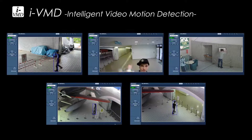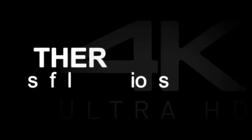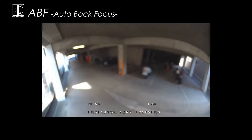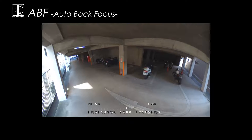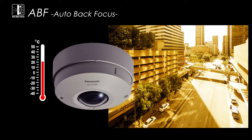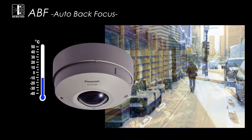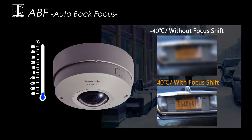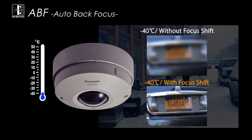In addition, there are five intelligent VMD functions in the camera. The auto back focus function allows the camera to constantly maintain the correct focus, reducing the need for manual adjustment. It can also automatically sense and adjust to slight focal length changes due to parts warping caused by temperature changes in the area where the camera is installed, ensuring that optimal images are constantly provided under all conditions.